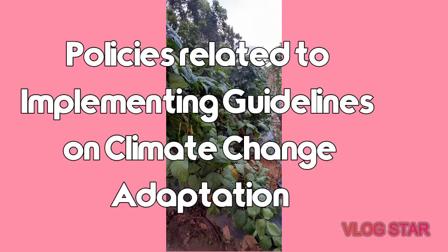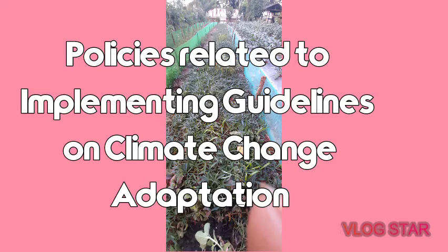There are policies related to Gulayan sa Paaralan, including reiteration of related implementing guidelines on climate change adaptation and disaster risk reduction at the school level.